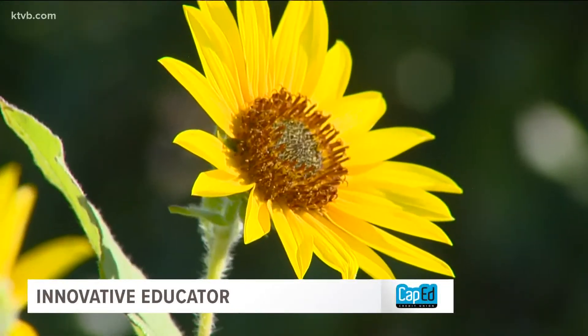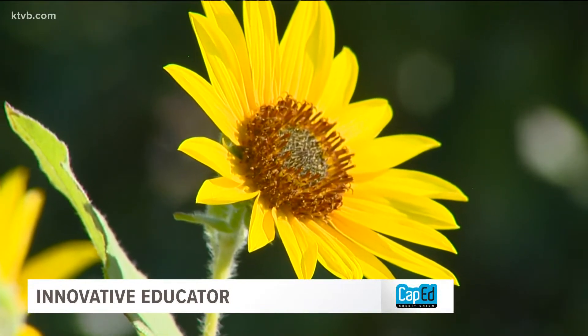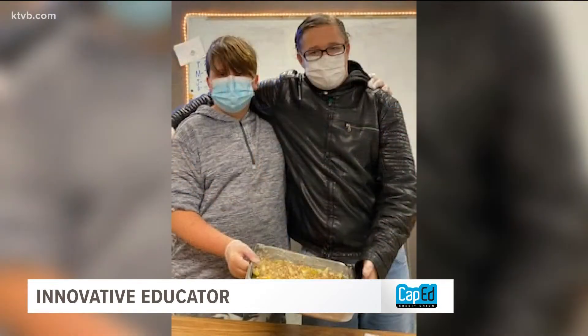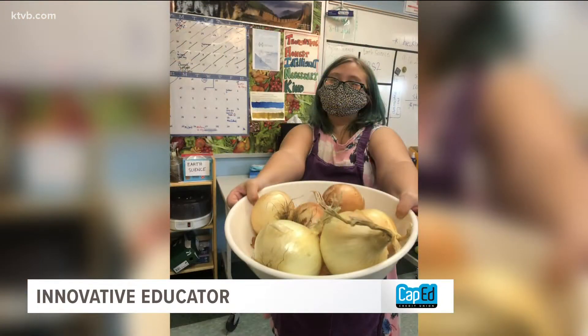As the plants grow, the students' self-esteem grows and so does their real-life resume-building skill set. They are harvesting plants, planting plants, cooking food, cleaning up from food, and serving people the food that they make — and that's just so many skills right there.